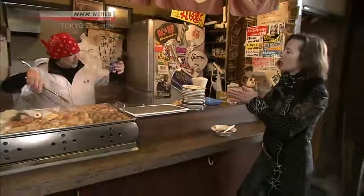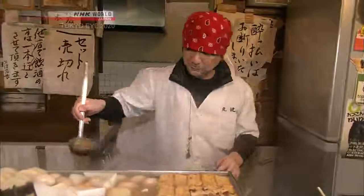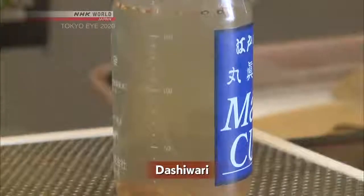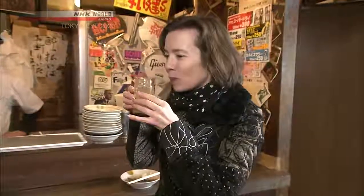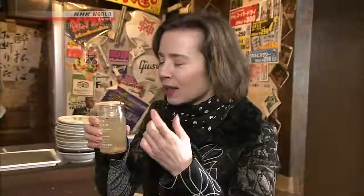Once you've drunk about 70% of your sake, you are ready for this eatery's special treat. Oden broth is poured into the remaining sake, and a dash of spicy seasoning is added. This drink is called dashiwari. The sake combined with the soup's umami and all the ingredients' umami, with a hint of red pepper — it's really good!